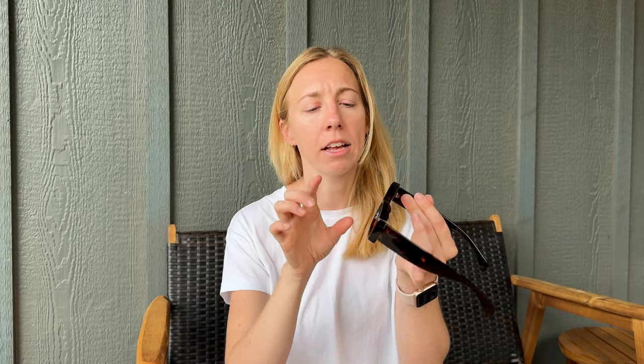These are a dark tortoise shell color that I got. They have really nice thick frames. The nose piece here is just these curved plastic pieces in the frame. I like that better than the plastic nose pieces that stick out because they're just a little more comfortable for me and my face.